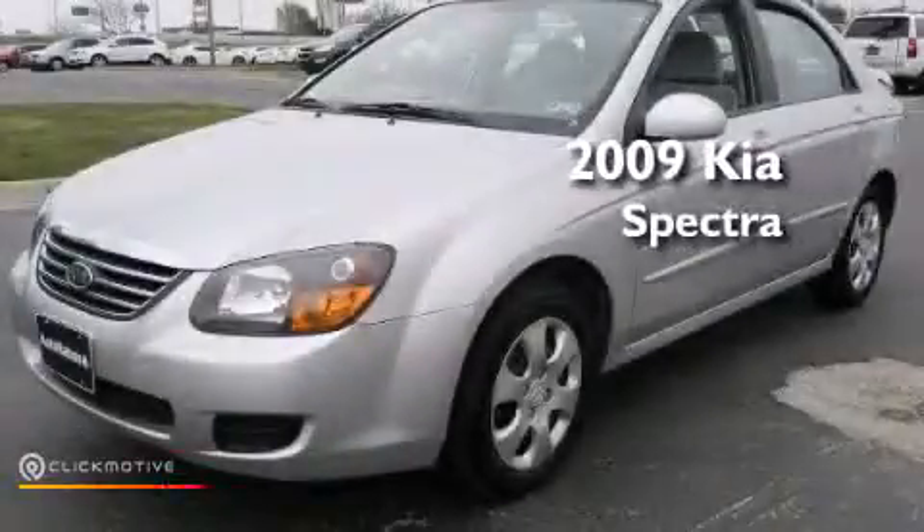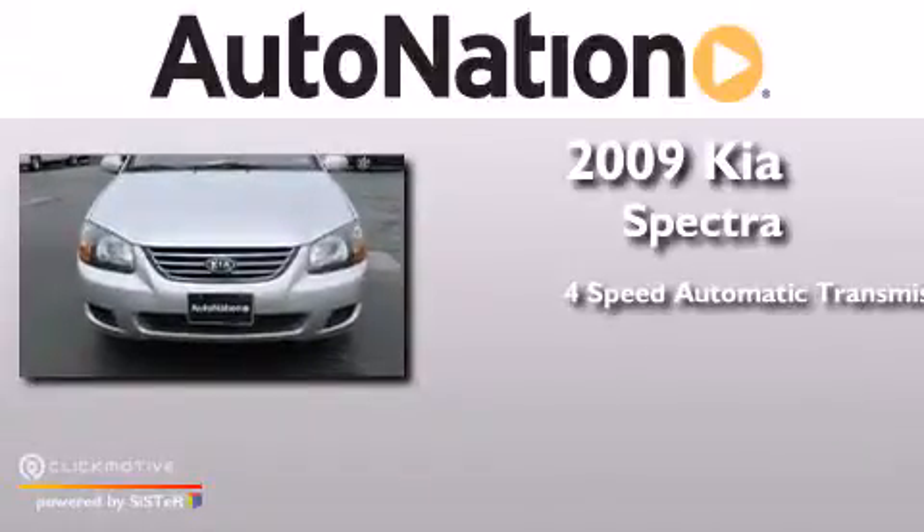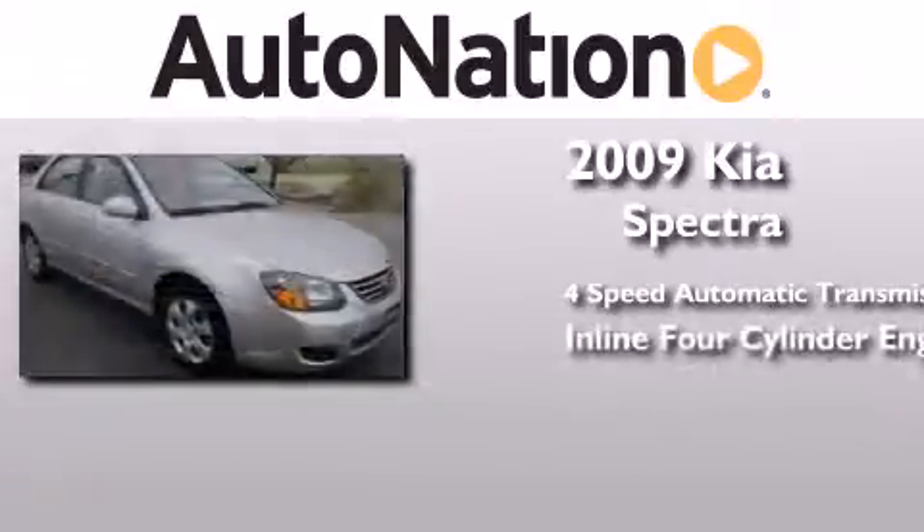This is a 2009 Kia Spectra. This car has a four-speed automatic transmission and an inline four-cylinder engine.